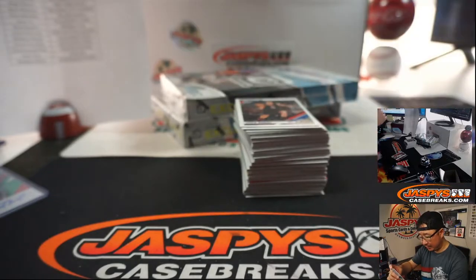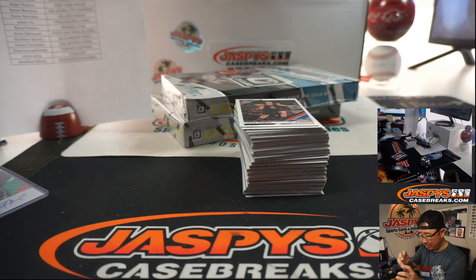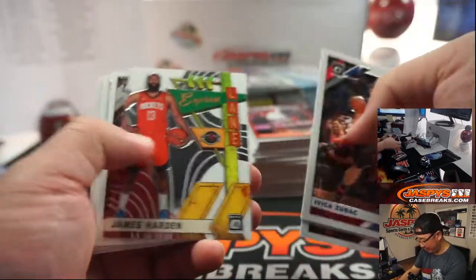Ooh, autograph — Gary Clark, Rockets. That will be for Russ with the Rockets. Jaspi's CaseBreaks.com was up, but Jaspi's.com was down, and people weren't able to check out — thankfully it didn't last too long. There's Ja Morant, base, Grizz — that'll be for Scott Blackwell. Postmates was down for a little bit; people went hungry for an hour.